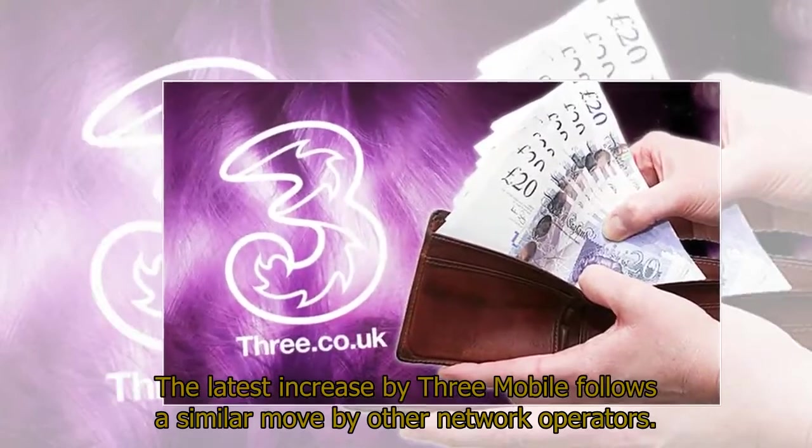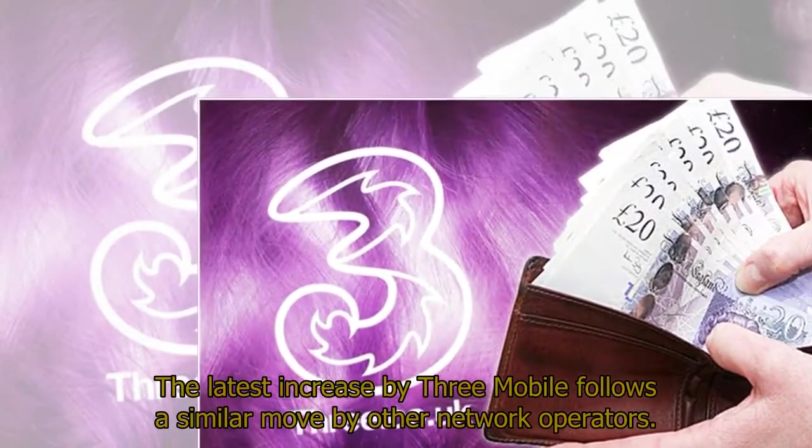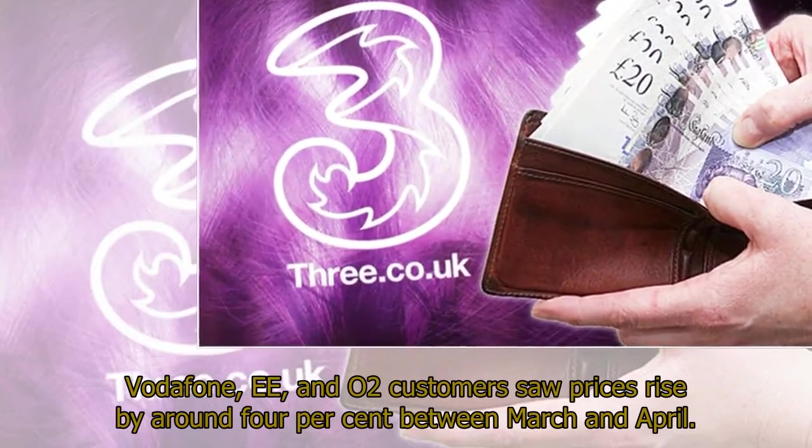The latest increase by 3Mobile follows a similar move by other network operators. Vodafone, EE, and O2 customers saw prices rise by around 4% between March and April.